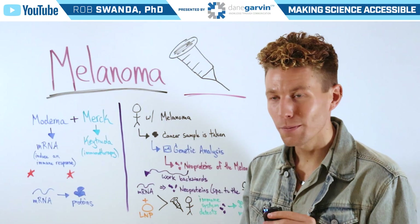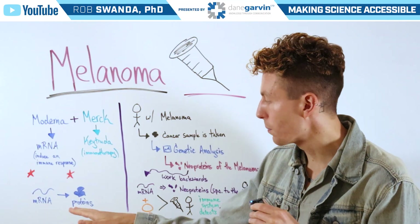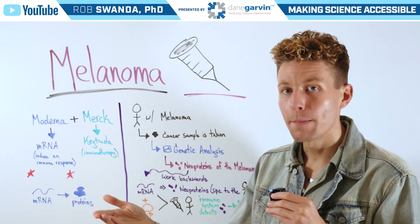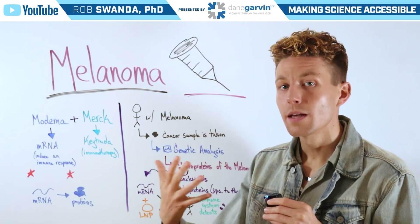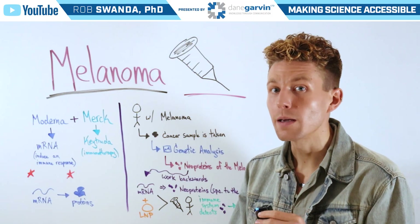As a quick reminder, mRNA serves as the blueprints to build proteins. By reading that mRNA strand, we can produce the products it codes for, and those products are proteins.